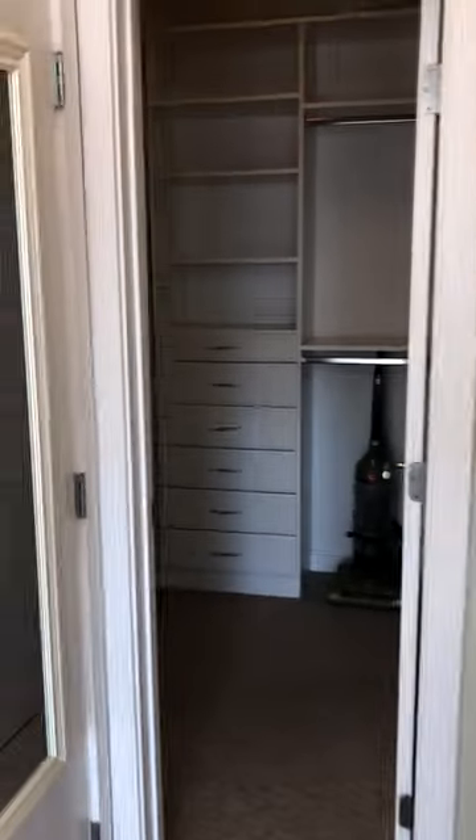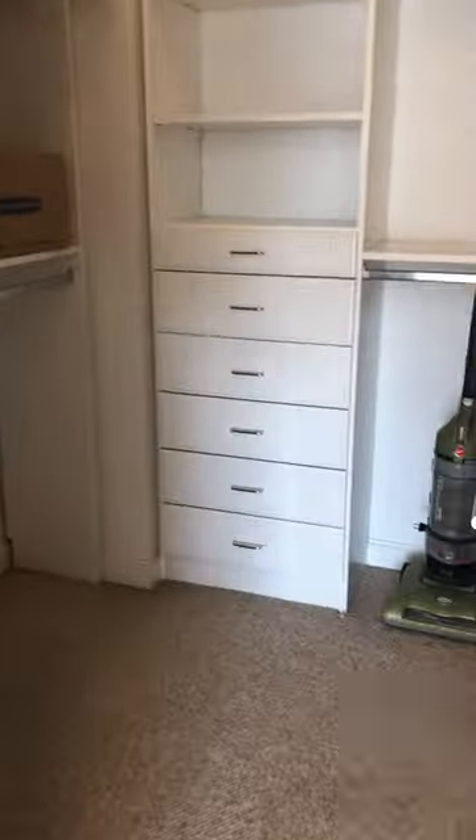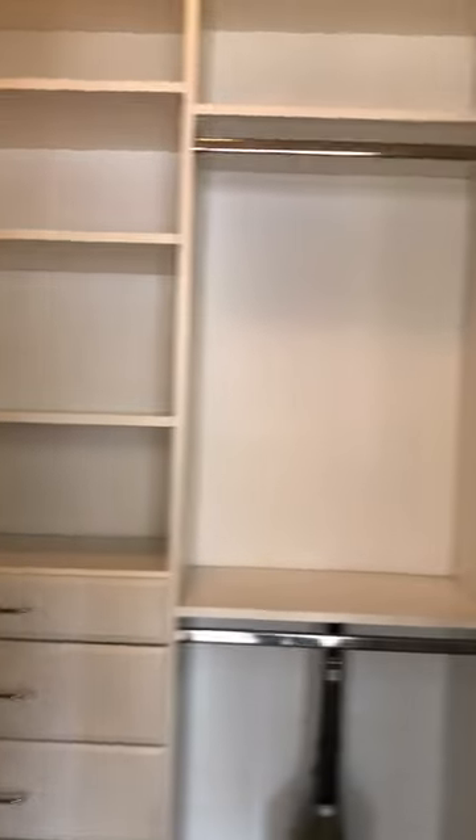The bedroom area can easily fit a king or queen size bed depending on how you configure it. For your convenience there's a stacked washer dryer, a walk-in closet with custom shelving all the way around, and the full bath.